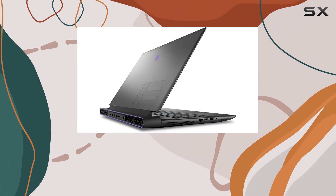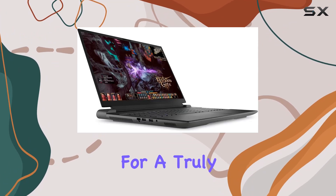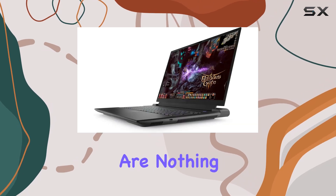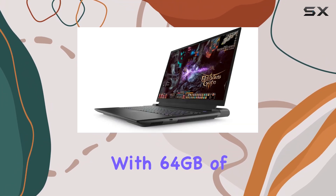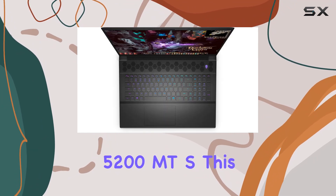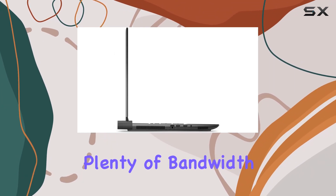and providing ray tracing technology that enhances lighting and shadow details for a truly immersive gaming experience. Memory and storage are nothing short of luxurious, with 64 gigabytes of DDR5 RAM at 5200 MT/s. This laptop offers plenty of bandwidth to